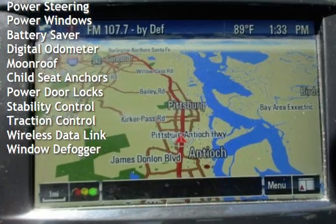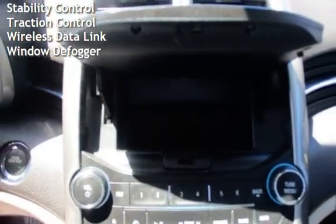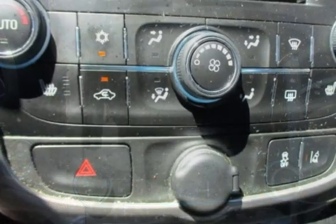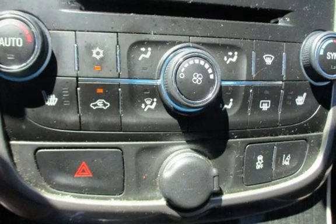Additional features include cruise control, power steering, power windows, battery saver, digital odometer, moonroof, child seat anchors, power door locks, stability control, traction control, wireless data link, and window defogger.